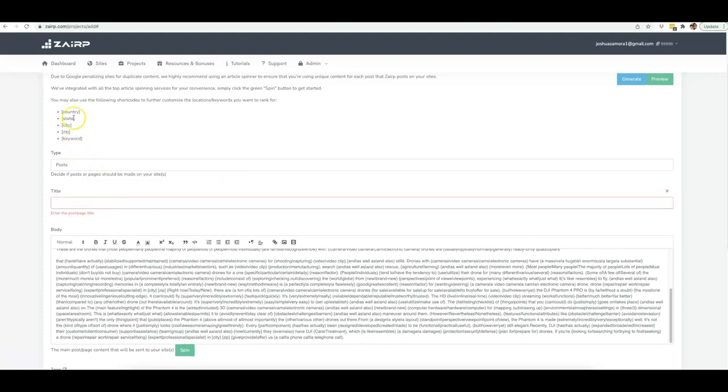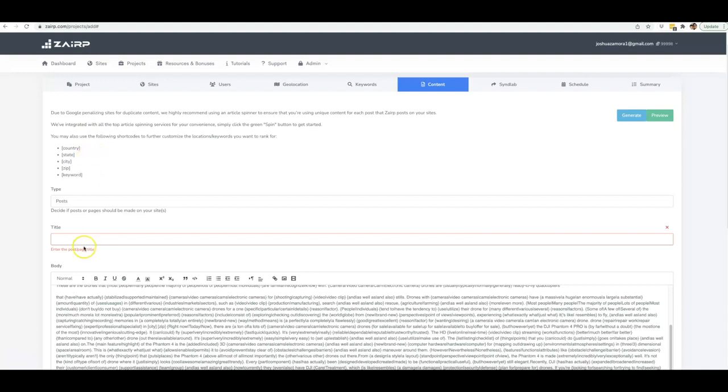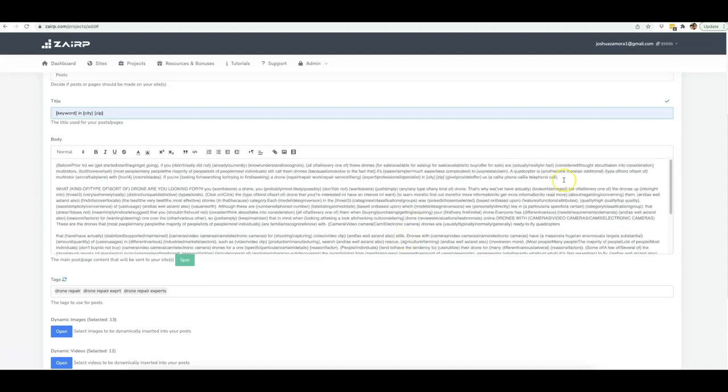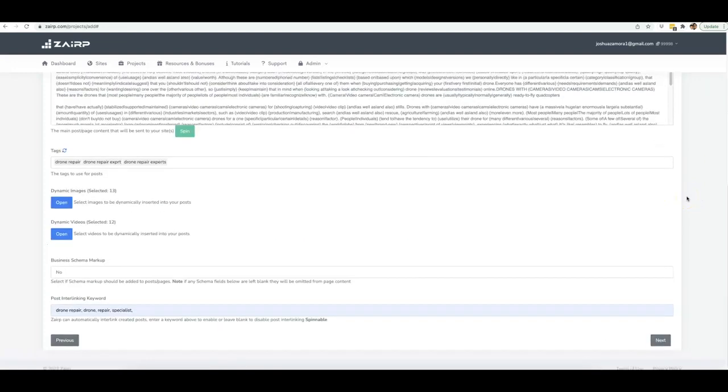You also have the ability to optimize your content automatically. I'm going to go ahead and optimize this by keyword. The keyword I put in the previous option is being automatically inserted here, and then I'm going to put the city and zip tag in there as well so that it automatically optimizes my posts for these options. You want to make sure you sprinkle these tags throughout your content — ideally incorporated into actual sentences so it makes sense. Once that is done, all you've got to do is click Next.